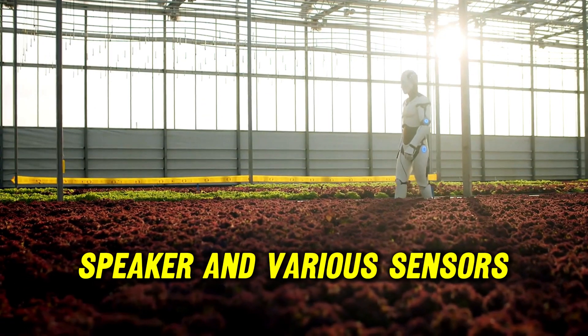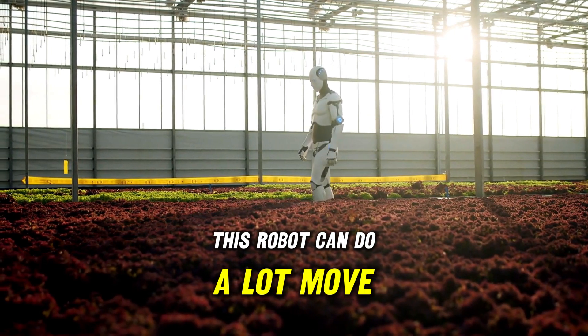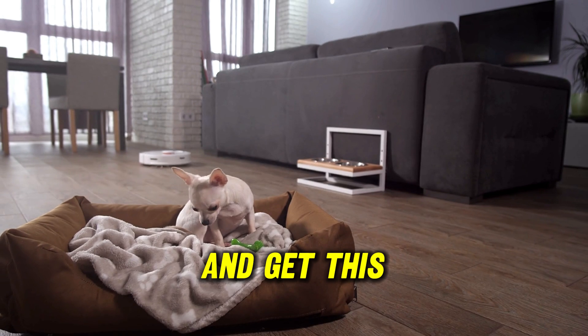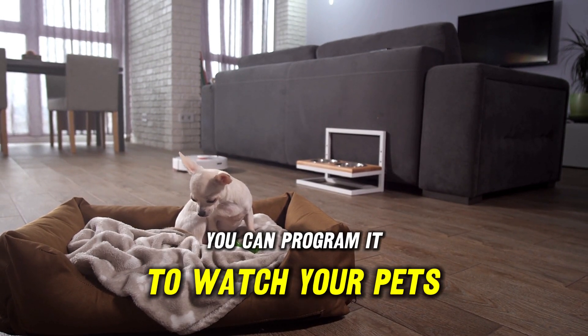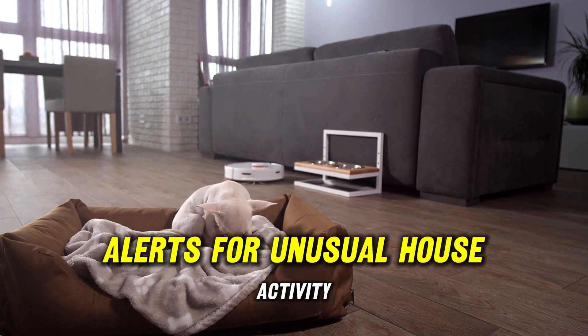Equipped with a camera, speaker, and various sensors, this robot can do a lot — move, talk, listen, and measure air quality and temperature. You can program it to watch your pets or be your mobile security guard, sending you smartphone alerts for unusual house activity.